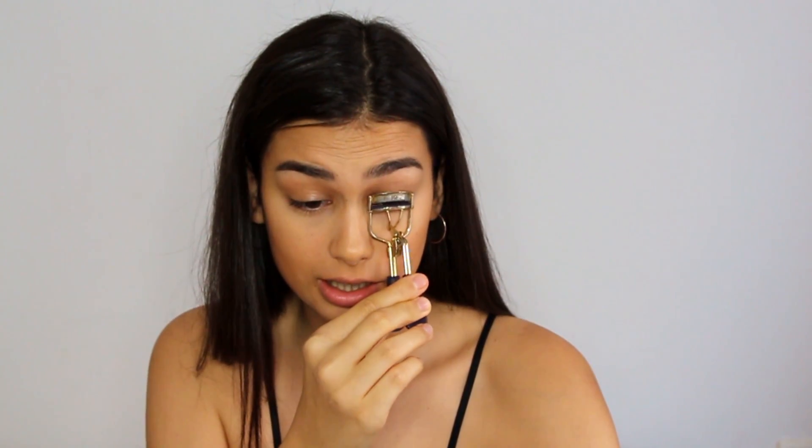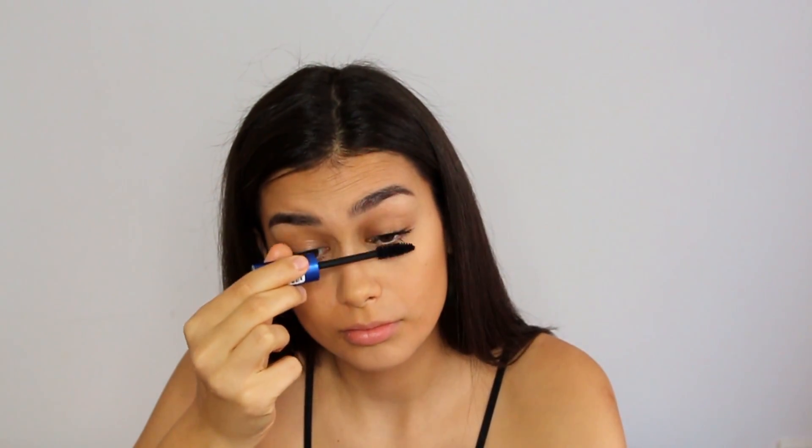I'll be doing my eyebrows off camera and I'll be right back. Alright, eyebrows on — I'm kind of feeling myself! I'm also going to be curling my lashes and putting some mascara on, then popping on some falsies. These are the Ardell Demi Wispies — super affordable and super cute.